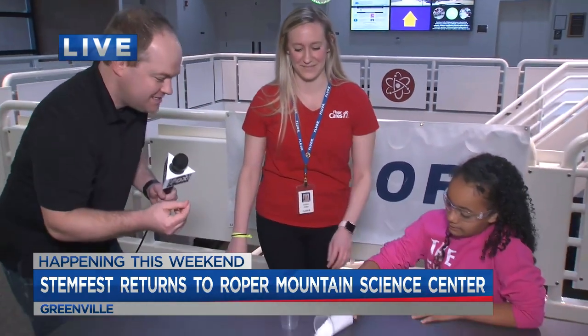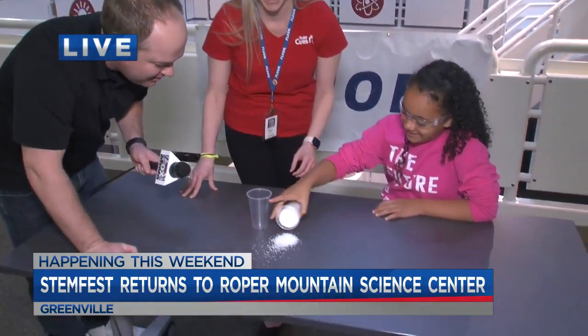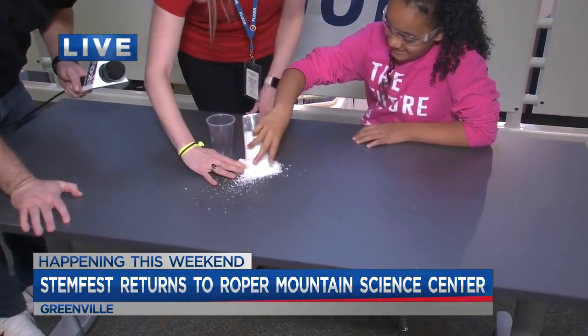That is so cool. And you love it here at the Roper Mountain Science Center — you even sponsored this giant brain. Yes, we did. That is so cool. Can I touch it? Yeah, you can touch it. That's crazy. How does that happen? Yeah, pour it out. That is real snow. That is so cool.